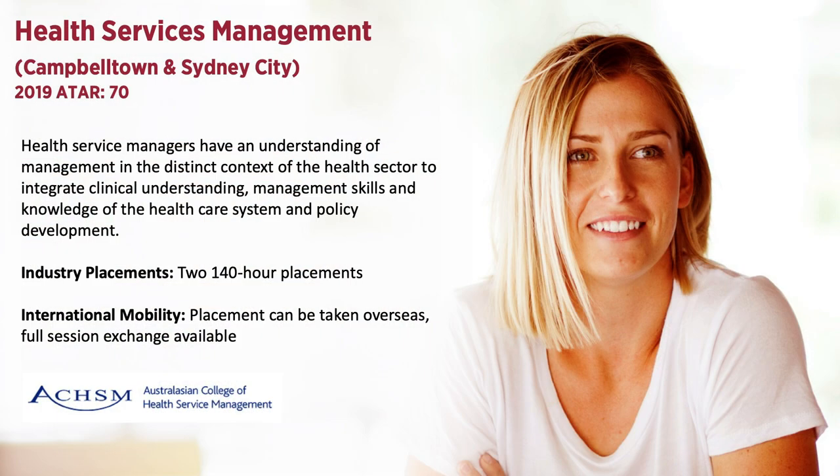For those of you interested in health and business, the Bachelor of Health Services Management is offered at Campbelltown and Sydney City campus. Health Service Managers have an understanding of management in the distinct context of the health sector to integrate clinical understanding, management skills and knowledge of the healthcare system and policy development.